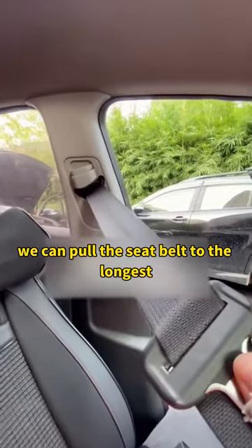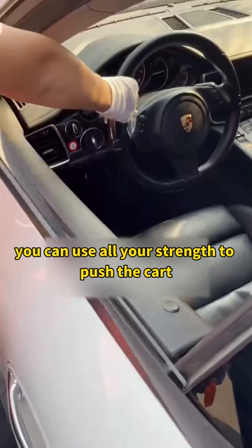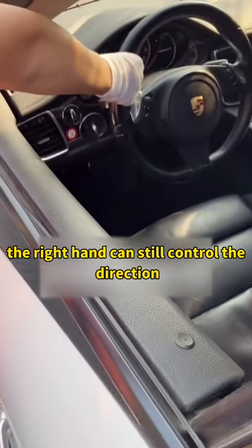we can pull the seatbelt to its longest length, close the door, and put it on our shoulders. In this way, you can use all your strength to push the car, while your right hand can still control the direction.